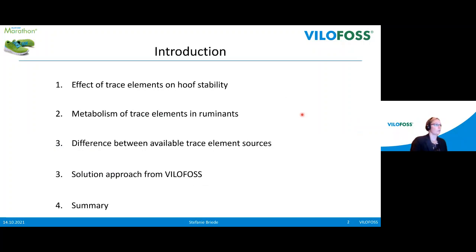I want to give you a short overview. First, I want to talk about the effect of trace elements on hoof stability — it's very important to understand why trace elements matter. Then I want to talk about the metabolism of trace elements in ruminants, because understanding this metabolism is key to choosing the right source of trace elements. After this I will show you what the differences are between available trace element sources and which kind to choose. At the end I want to give a solution approach from Vilofoss and provide a summary of our two presentations.